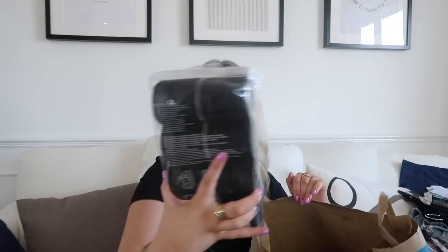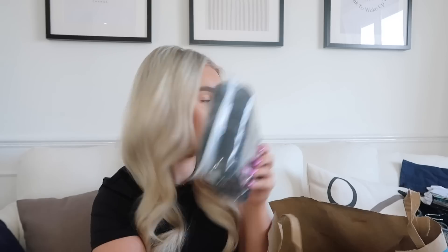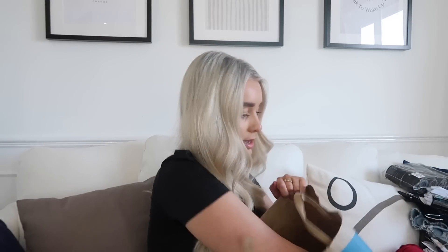I've been seeing these velcro hair rollers all over so I thought I'd give them a go. You get eight in a pack and to be honest I'm not really sure how they work, but I might test them out in a vlog if you'd want to see that. They only cost £2 so I thought I'd just give them a try.